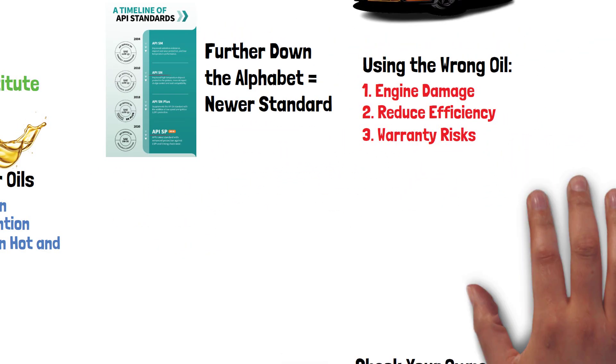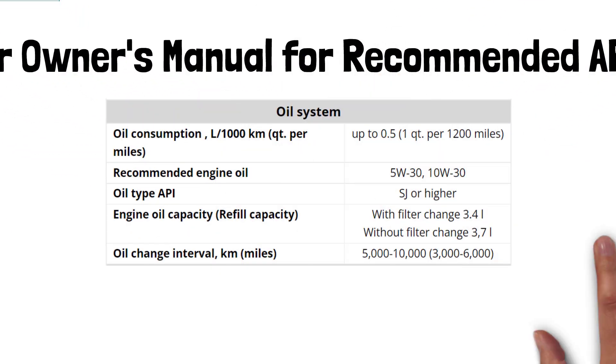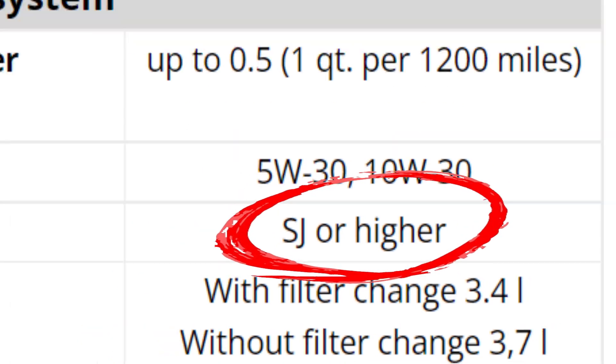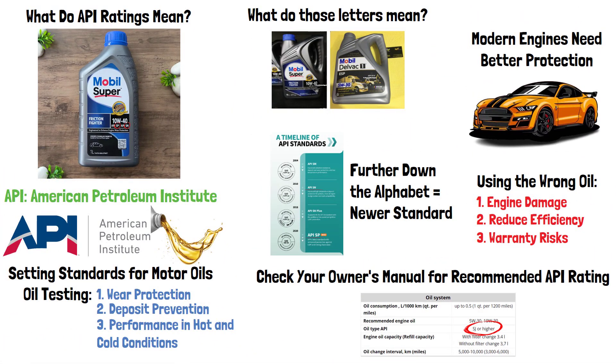So always check your owner's manual for the recommended API rating. Now that you know how to read API ratings, you can confidently choose the right oil for your car. Remember, better oil means better engine performance and longer life. Thanks for watching, and don't forget to subscribe for more car care tips.